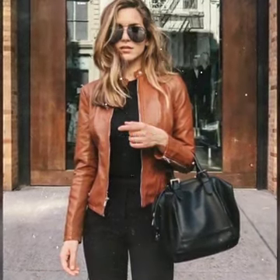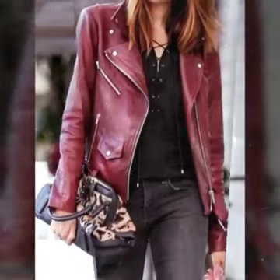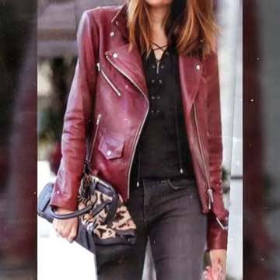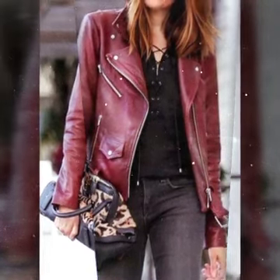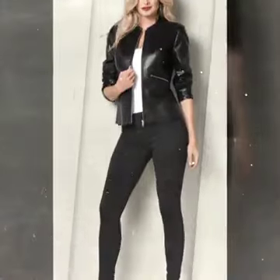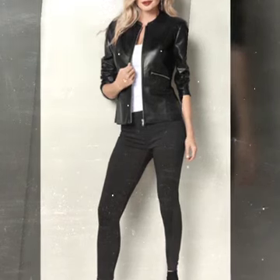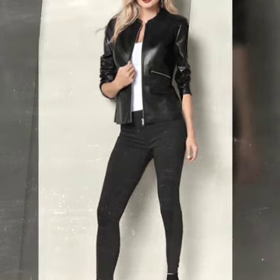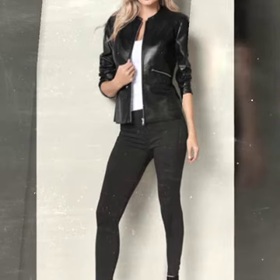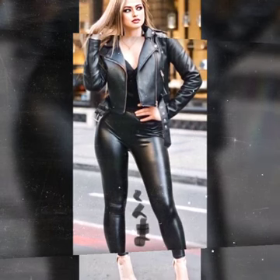Hello everyone, welcome back to my YouTube channel. I hope you are fine and doing well. Friends, this is me Asya, and today I will show you in this video so stylish and so beautiful ideas of leather jackets for girls and women.